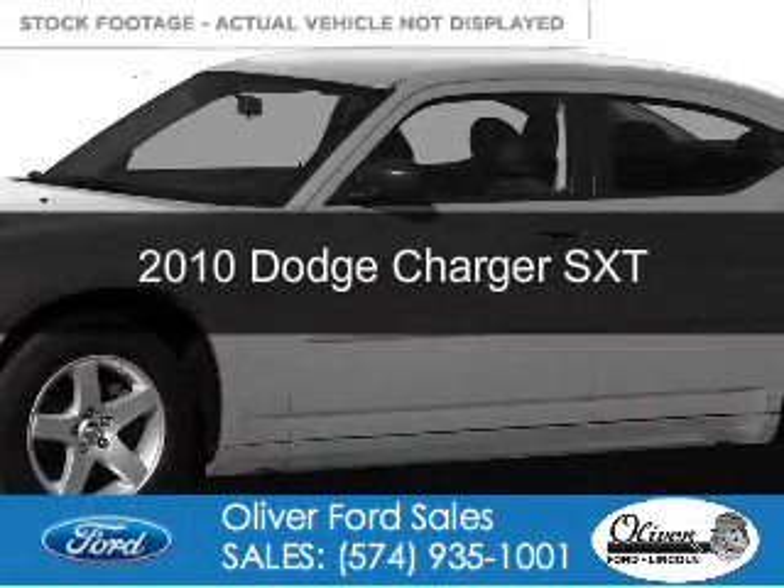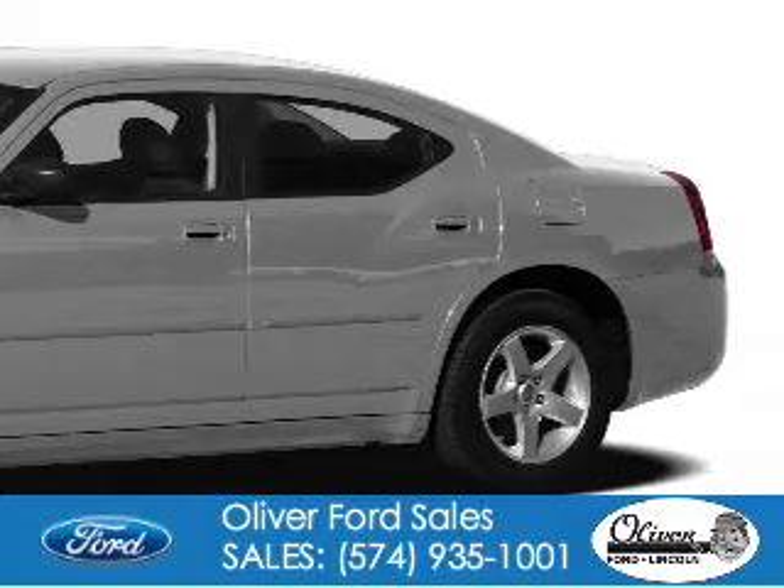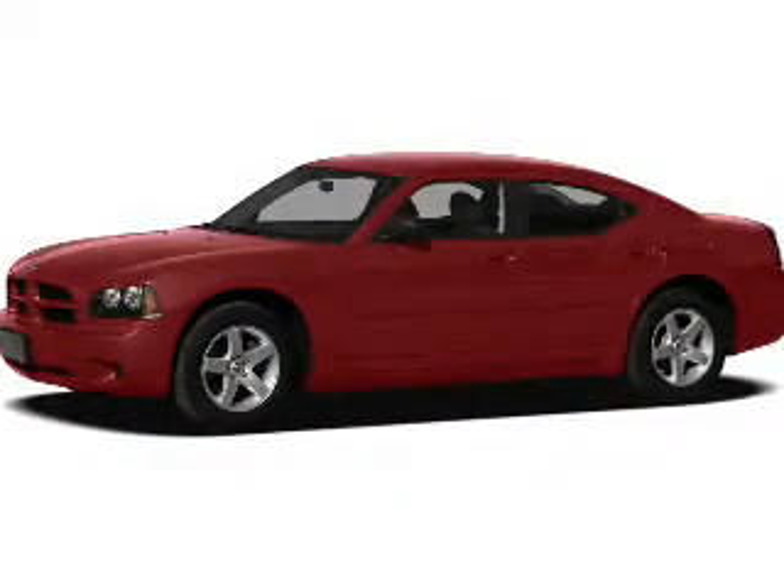This is a used 2010 Dodge Charger. Grab life by the horns. It's powered by rear wheel drive,